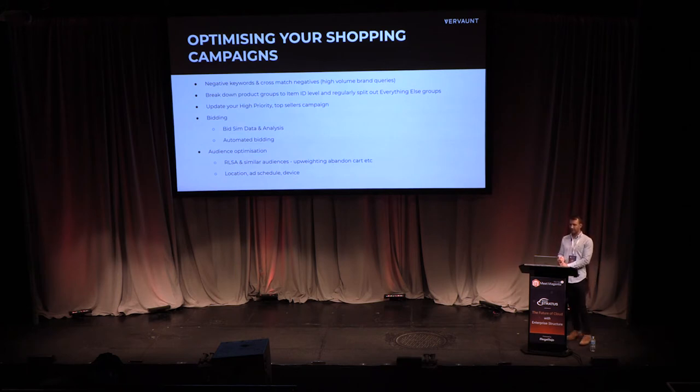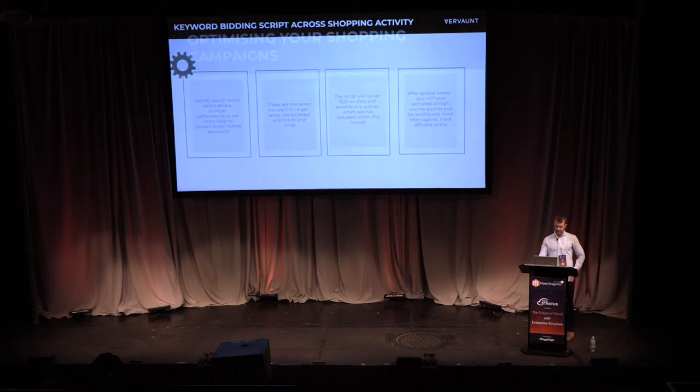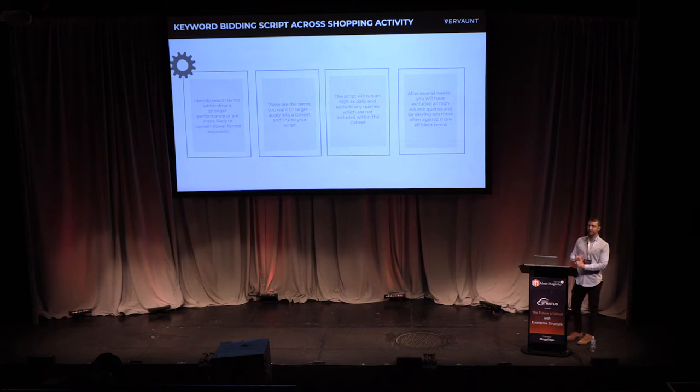Make sure you've also got location bid adjustments, ad schedules, time-of-day bidding, and device adjustments in place. There are also some great scripts available online — you add into a Google Sheet all the terms you want to appear for (e.g. specific model numbers and names for a sunglass retailer), and the script runs four times a day, adding as negatives every keyword that's searched and isn't on that list. After about a month, you're only appearing in shopping for the keywords you want, which reduces a lot of wasted spend.